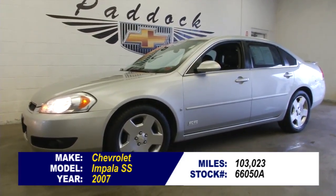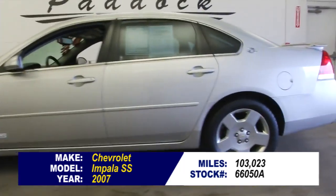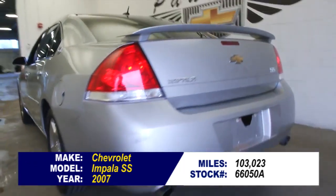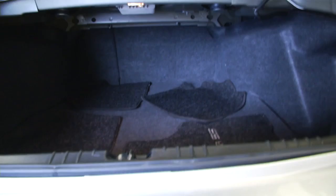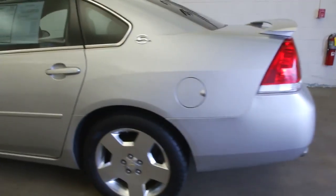Stock number 66050A. This is a 2007 Chevrolet Impala SS. This vehicle has had three previous owners and in this video walk-around we're simply going to start at the back of the vehicle, work our way to the front, and help you see the true condition of this great-looking Impala SS.